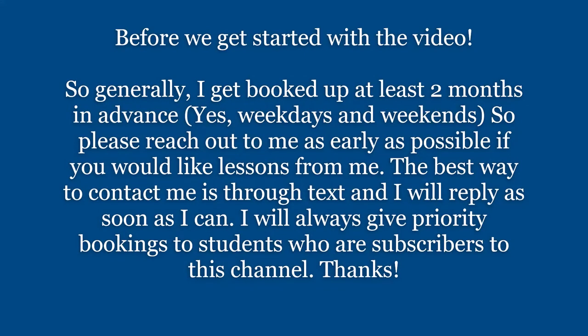Before we get started with the video, generally I get booked up at least two months in advance — yes, that's weekdays and weekends — so please reach out to me as early as possible if you would like lessons from me. The best way to contact me is through text and I will reply as soon as I can. I will always give priority bookings to students who are subscribers to this channel.